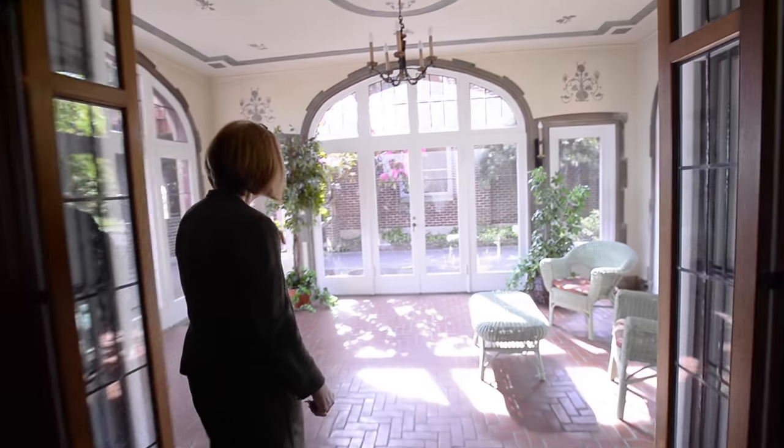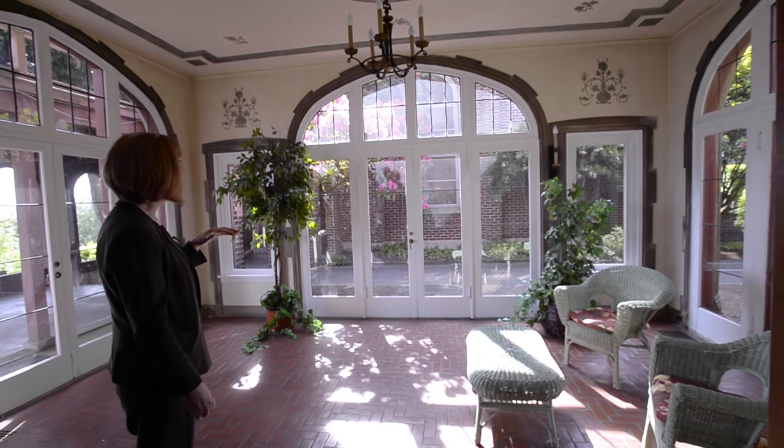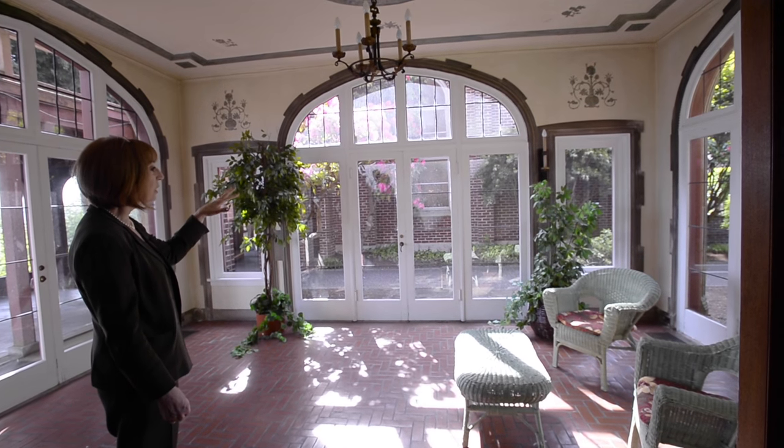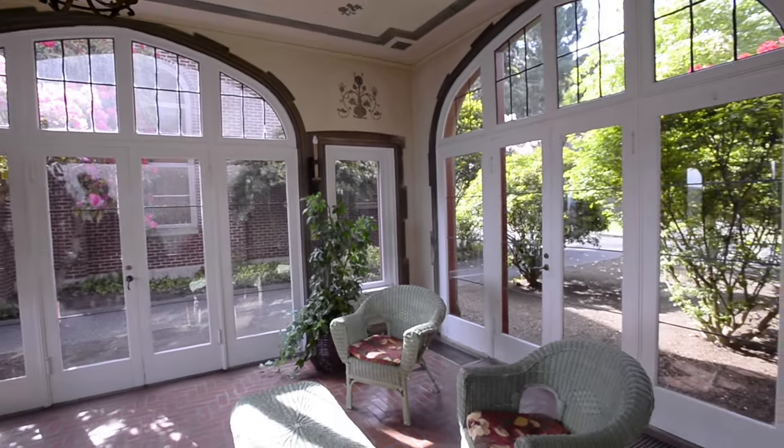This is actually my favorite room in the whole house. My guess is it probably was Anna's as well. Before the chapel was built, there would have been a huge view of Mount Rainier.